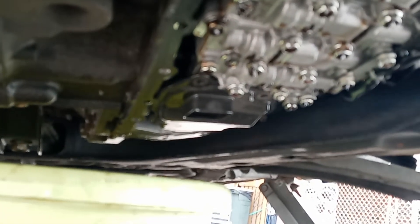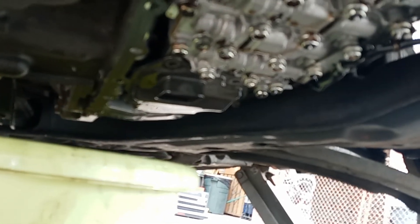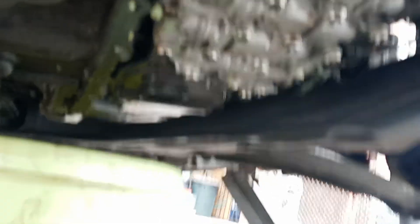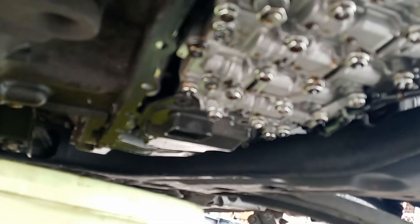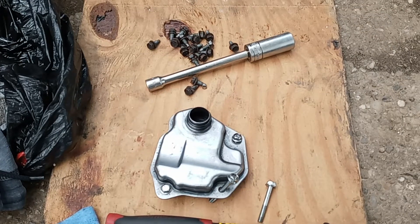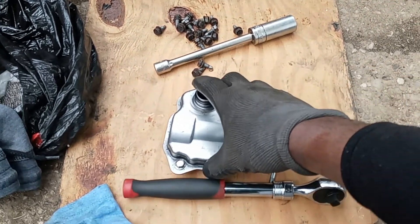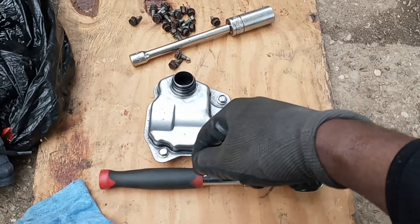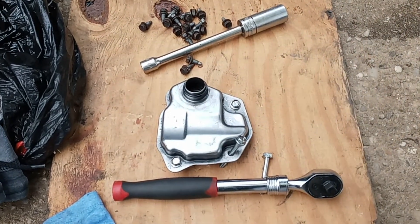What we're gonna do first is take off the filter. It's right here and you're gonna see more fluid come out. After that we take off the module. The filter sits on the module just like this — screws underneath the bottom. You take out one, two, three — only three screws — then drop the filter down.